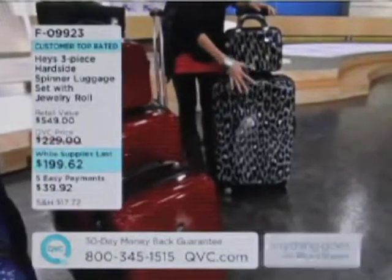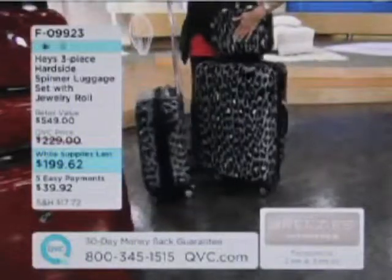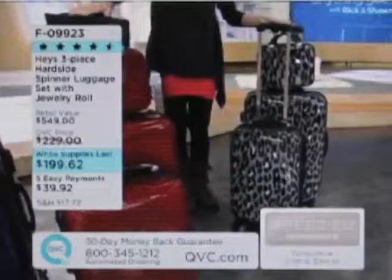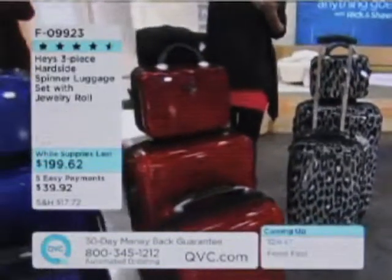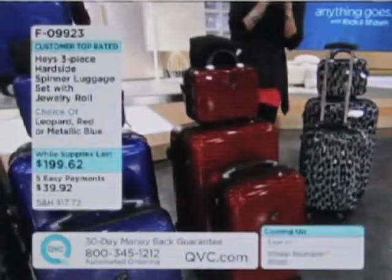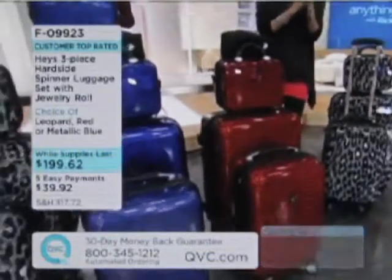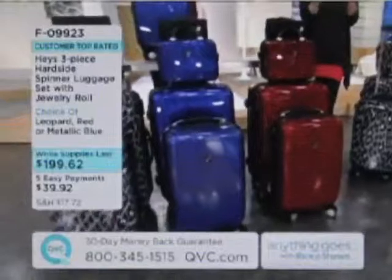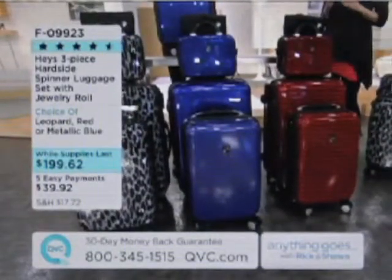You're getting not only the 28-inch, you're getting the 22-inch carry-on, you're getting the vanity case, and you're getting a jewelry roll for all your little special treats and precious things. This is a customer top-rated set. As we kick off January 1st, if you are traveling anywhere this year, please finally change how you do it. Hard-sided luggage is the way to travel — without a doubt. You will never go back to canvas. Never, ever, ever.